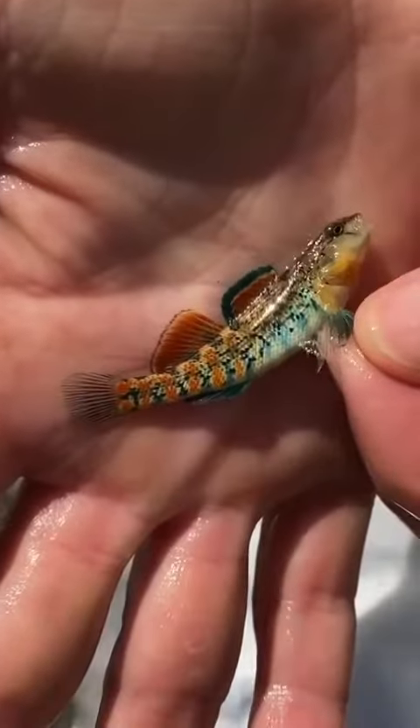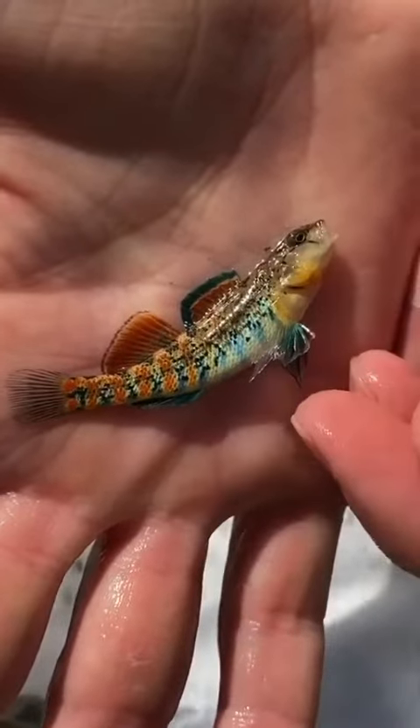The Orange Throat Darter is one of the most common darters found in Oklahoma. These fish can be found throughout the state in slow-moving riffles and gravel-bottom streams with clear water.